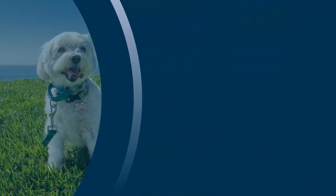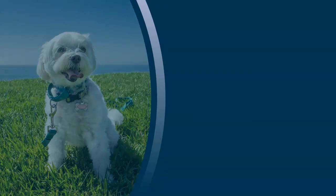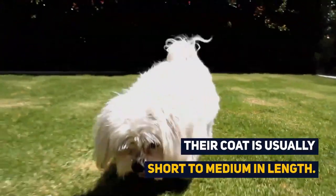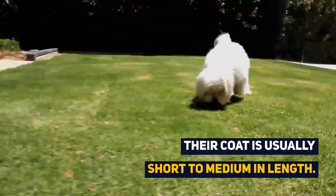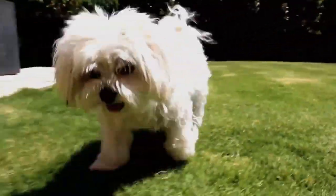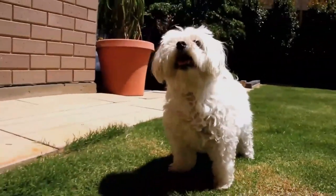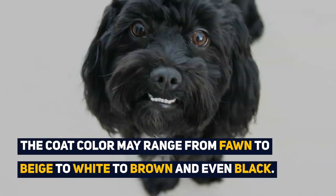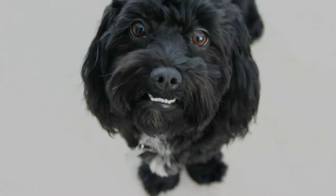This breed may stand anywhere from 8 to 14 inches to the withers and will be a toy or small dog weighing anywhere between 5 to 20 pounds. Their coat is usually short to medium in length, and the texture may range from straight to curly, usually resembling the fur of your favorite teddy bear. The coat color may range from fawn to beige to white to brown and even black, however they are usually a light beige or white.